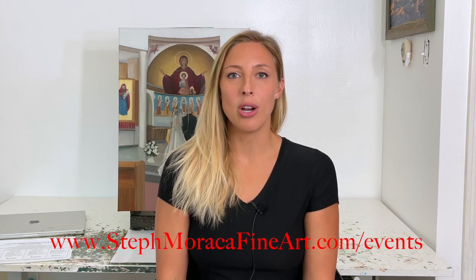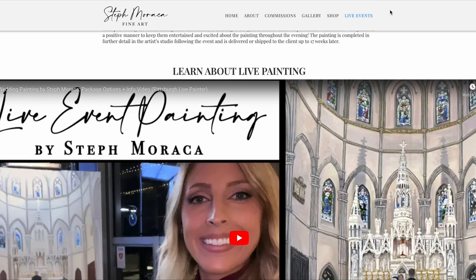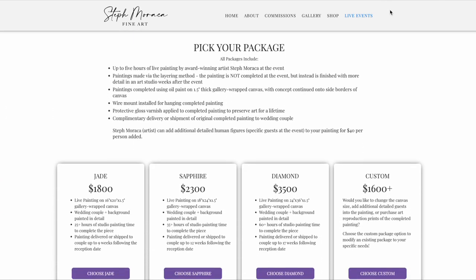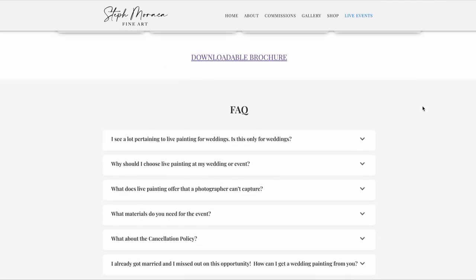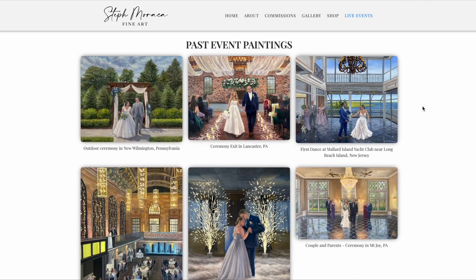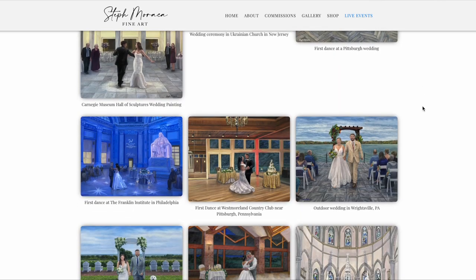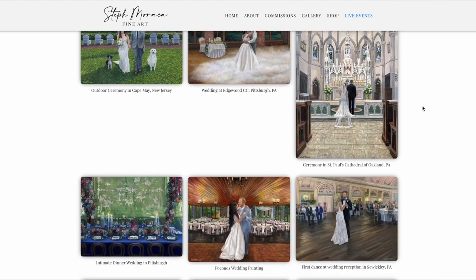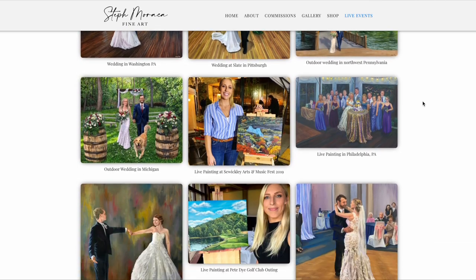To start the live event painting process with me, you will visit my website stephmaracafineart.com/events. On that page you'll find information like this video, pictures of past live event paintings I've completed, a list of frequently asked questions, and the package options. If you continue scrolling down to the bottom of that page there is a form you can fill out to request additional information and see if your date is available.